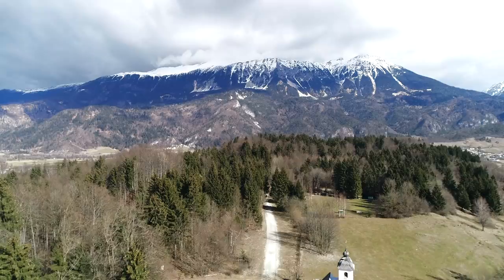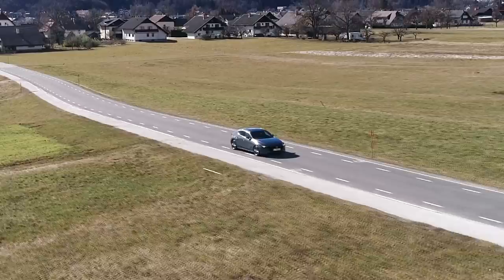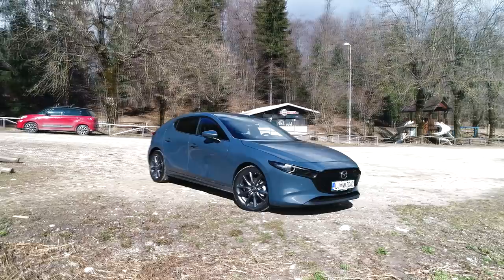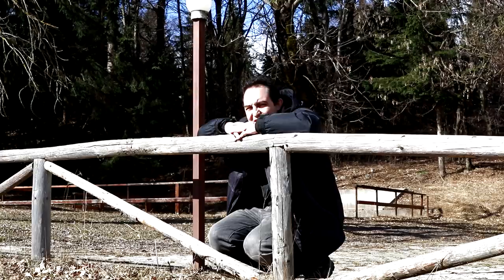Every now and then you see something in life that takes your breath away. And if it's a Mazda, even better. Have you ever seen anything this beautiful? Apart from your wife, of course, but you have to say that by law.